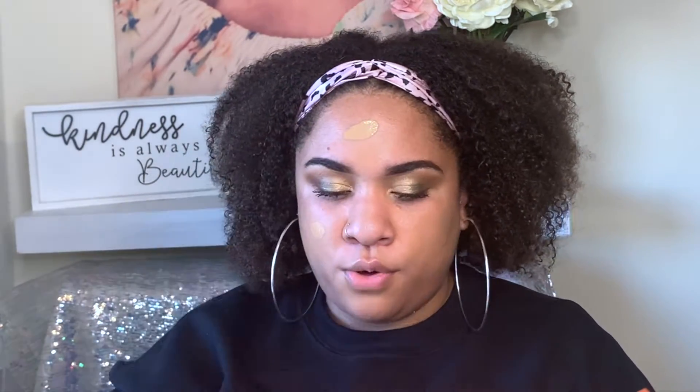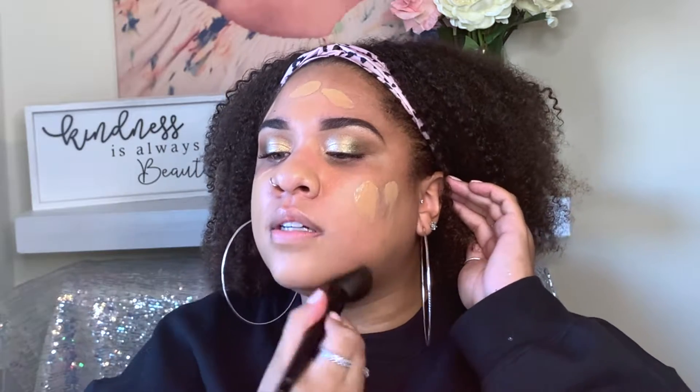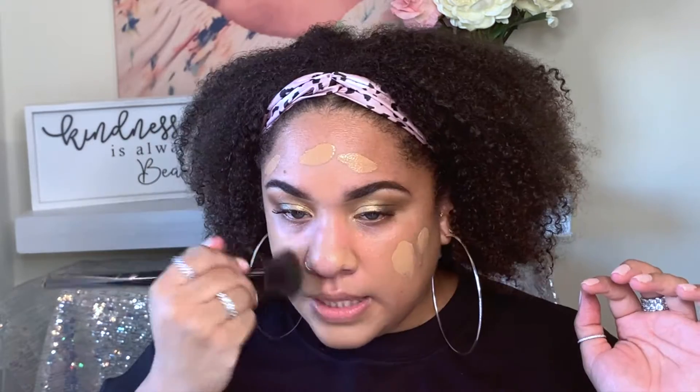Today we're going to go in with the Too Faced Born This Way — this is the original, not the matte formula — in the shade Sand. Everything that I'm using is always listed down below in the description, so if you didn't catch it on the screen, it's down there for you. Today I think I'm going to go in with a brush — this is the Nazanin Kavari number two brush. I've been liking how my skin looks after applying foundation with a brush rather than a sponge.